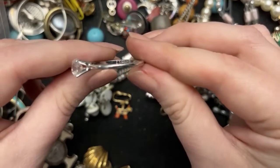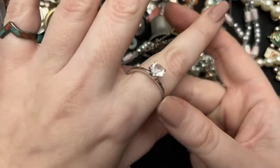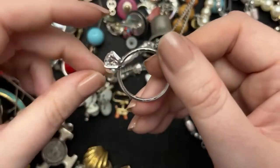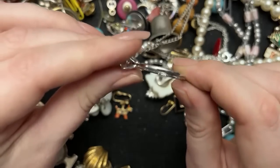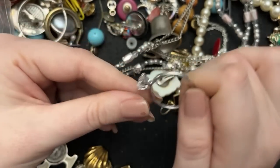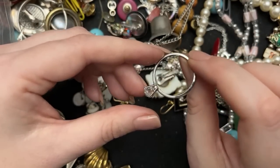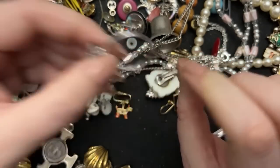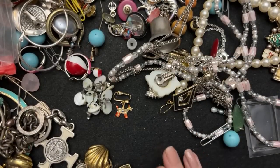Look at this diamond ring — look at how big it is. You know what I'm going to do with this? I am going to put it as a pendant on a necklace. That's what we're going to do with it.